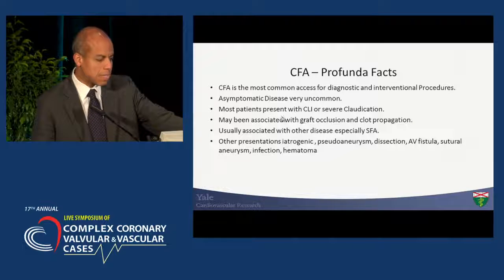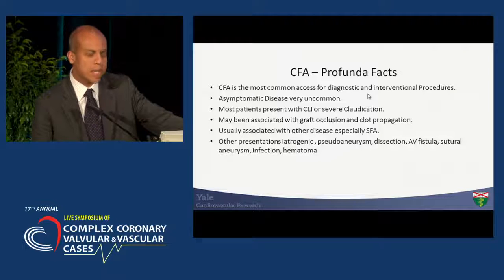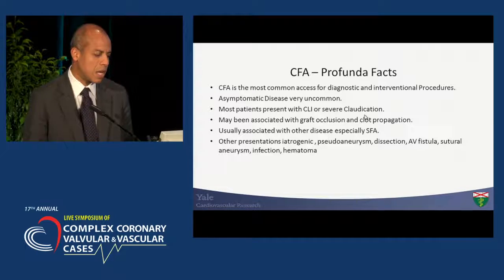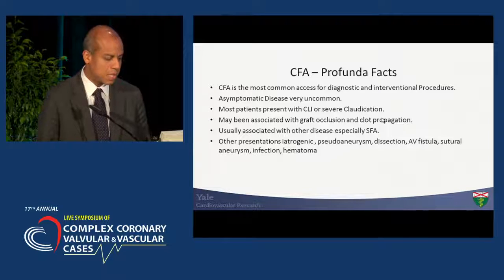There are a few facts that are important to remember. The common femoral is the most common access for diagnostic and interventional procedures, certainly a site that we want to preserve for future interventions. Usually those patients, when they present with this type of anatomy, have significant symptoms, whether it's severe claudication and/or critical ischemia. They may be a complicated feature for patients that have below the inguinal ligament bypass, and usually there are tandem lesions in the SFA and proximally in the iliac system.